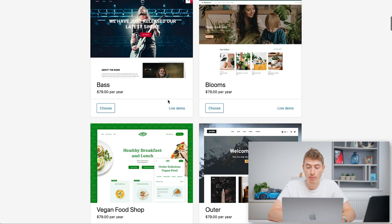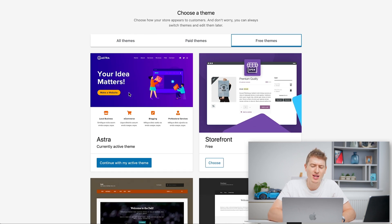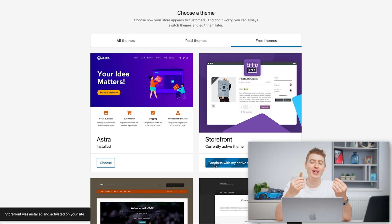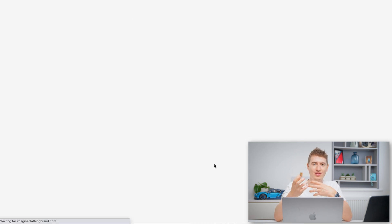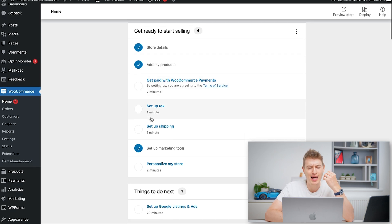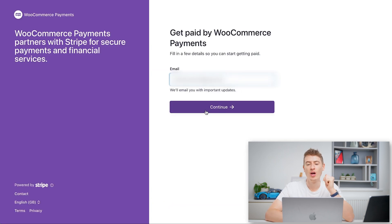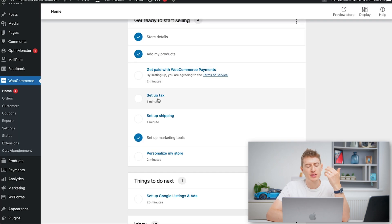You've got paid themes and free themes — we're going to go with a free theme. Our current theme is Astra, but that feels too corporate. I want something more fun and store-like, so we're going with Storefront. We click Choose, and now our website will look like that. We'll edit it and make it more us in step 7. The WooCommerce dashboard lets you select a payment method, set up tax, set up shipping, and personalize your store.